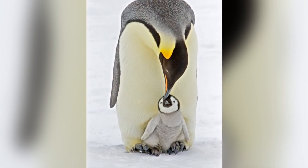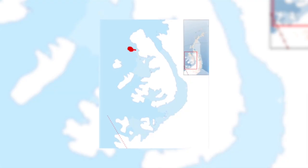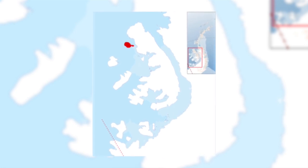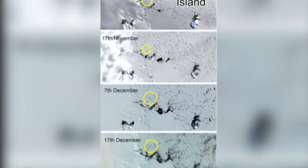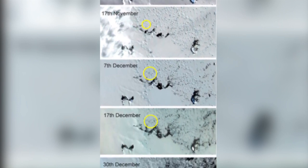The only colony not to have been abandoned is Rothschild Island Colony, the most northern of these five sites. It averages around 700 breeding pairs, and satellite imagery on the 5th of December showed that fast ice beneath the colony was still there and it had not been abandoned.